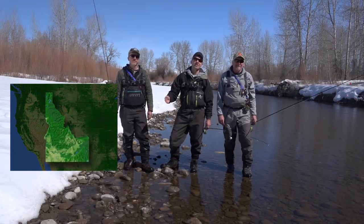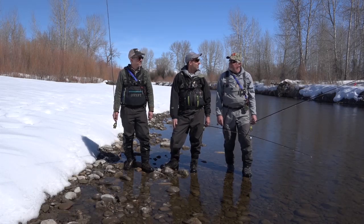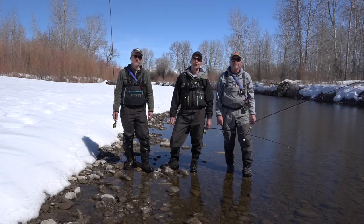Ladies and gentlemen, we're here in the beautiful Sun Valley of Idaho fishing the Bigwood River. We're here with good friend Larry Hardy on a great day in March. We're hoping to catch some really nice rainbow trout, so stick around.